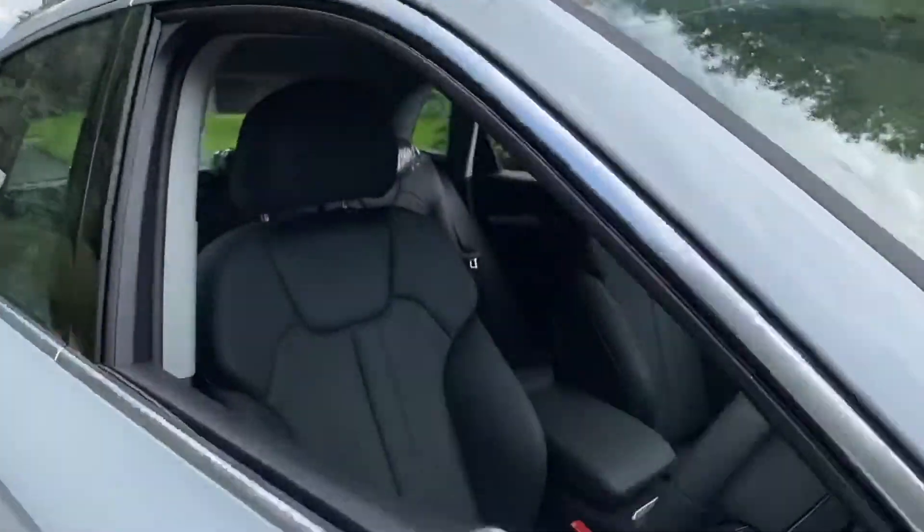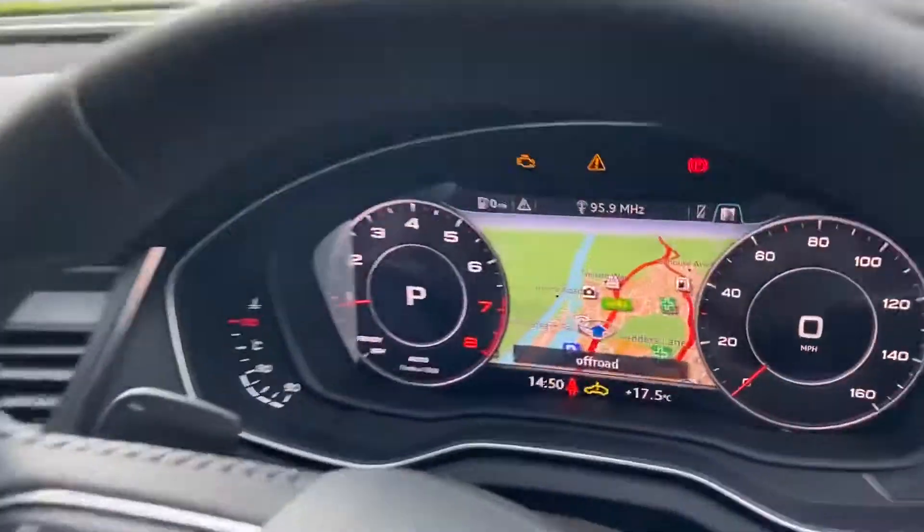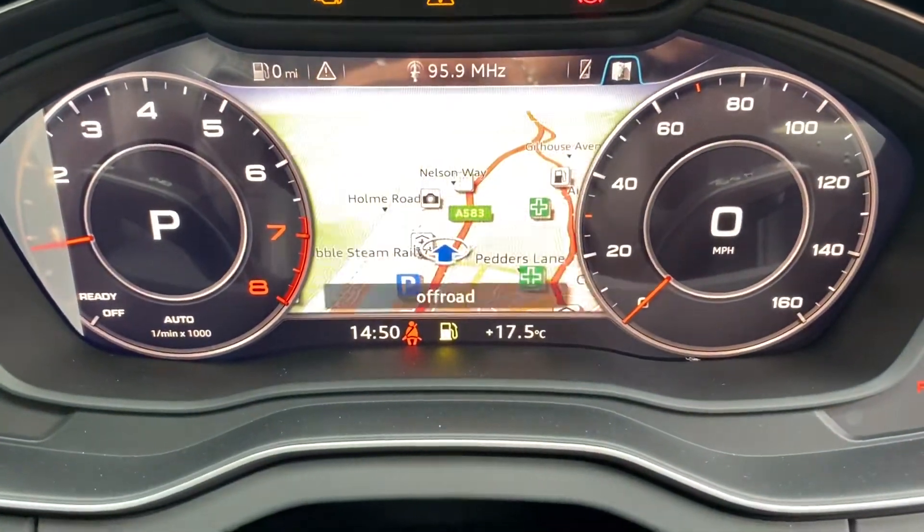Moving on to the seats, these are the heated front seats finished in leather. On the dashboard you have the Audi virtual cockpit, where you can change your display screen to suit what you would like to view.